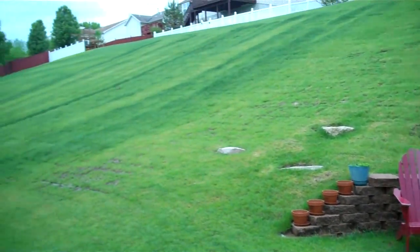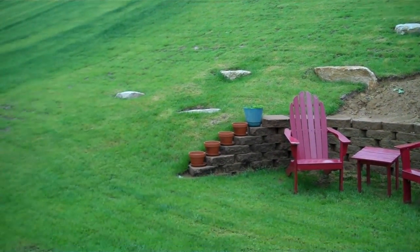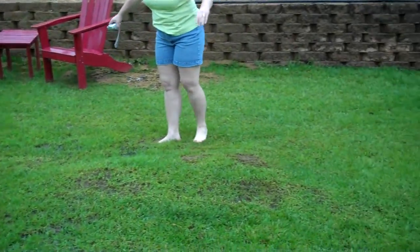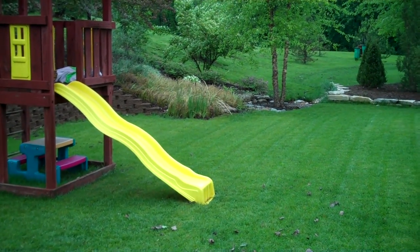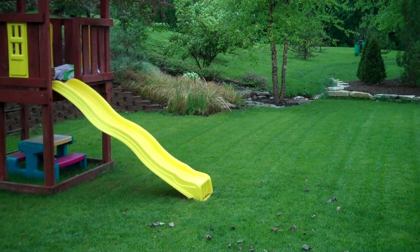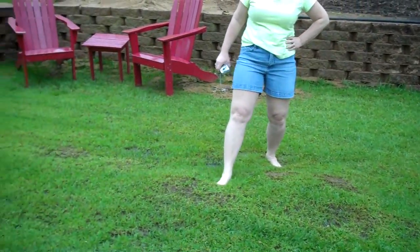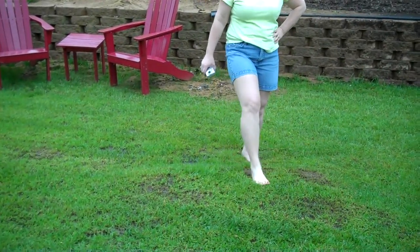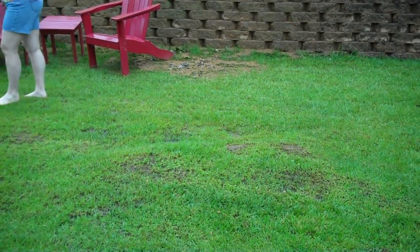If we recall when we had the dike put in, it came down where those rocks are to the side of the wall, made a 90, and then came down here to where the rock sock pit was over there in this area. Every time it rains it's still soaking wet.